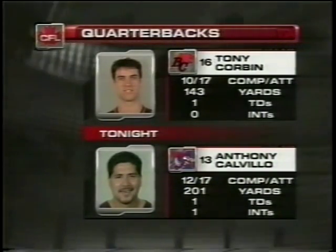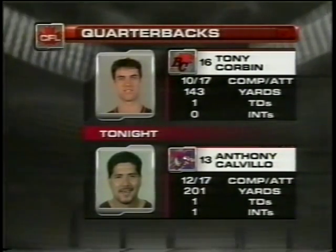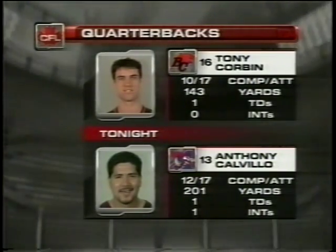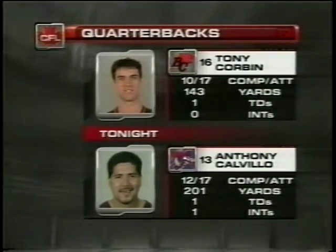Stacking the quarterbacks up head-to-head. I think for Tony Corbin, that's the key — zero interceptions for him. In a young quarterback, you expect some mistakes along the way, but Tony Corbin hasn't made many yet. Both quarterbacks will want to finish drives better than they have in the first half.